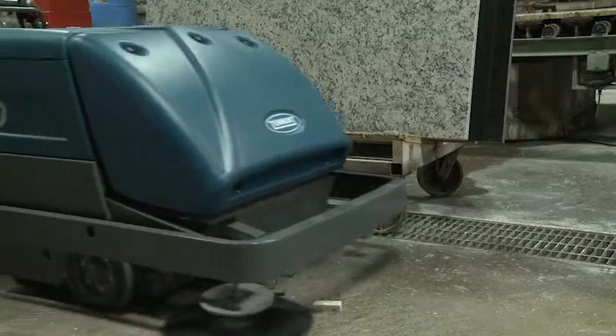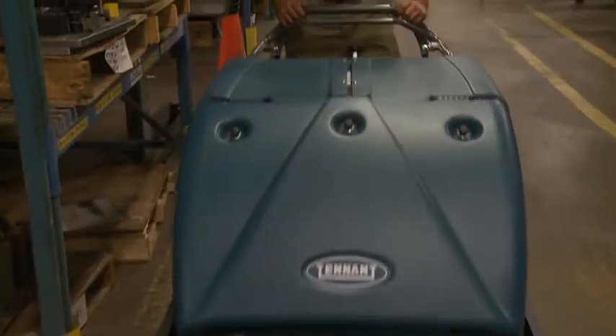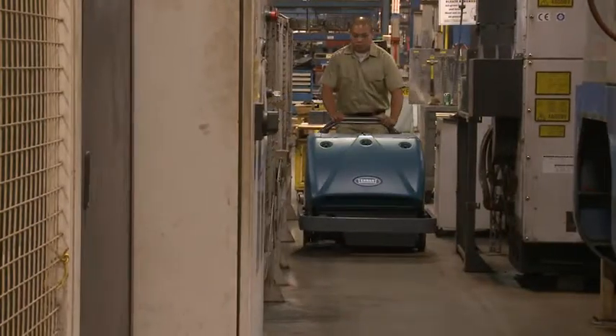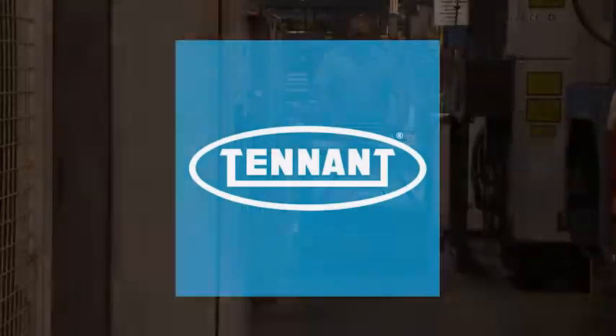Tennant's S10 Industrial Walk Behind Sweeper, providing exceptional cleaning results while delivering reduced cost to clean, health and safety benefits, and improved facility image — all in an easy-to-use and maintain large battery-powered sweeper. Tennant, changing the way the world cleans.